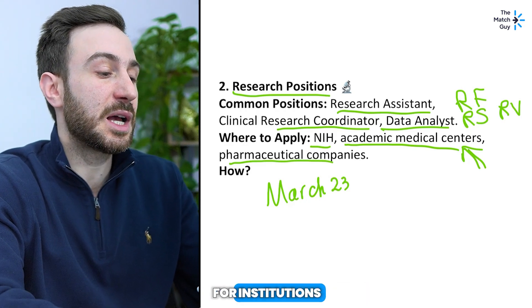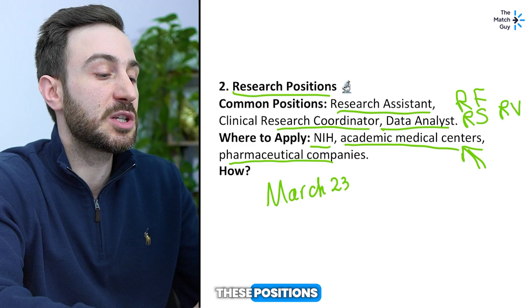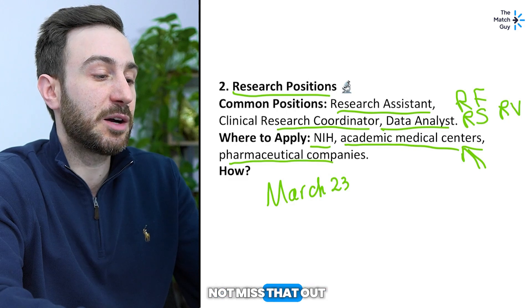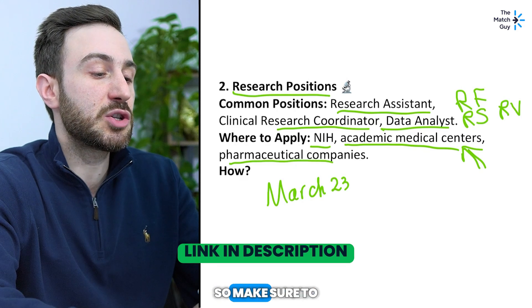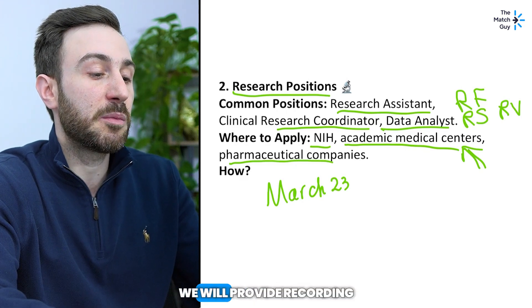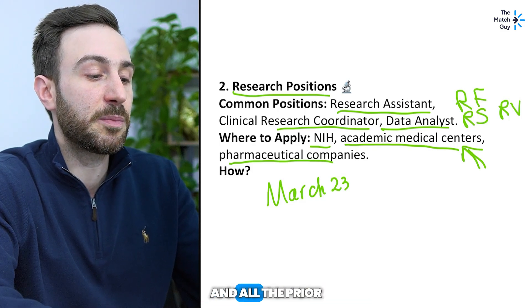The workshop will cover how to find mentor emails, how to interview for positions, how to pick the right mentor, and the right type of research for your career goals. Make sure not to miss it — I'll leave the link in the description below. There are very limited spots so reserve yours as soon as possible. If you're watching after this workshop has happened, we will provide a recording so make sure to sign up for the next live session.